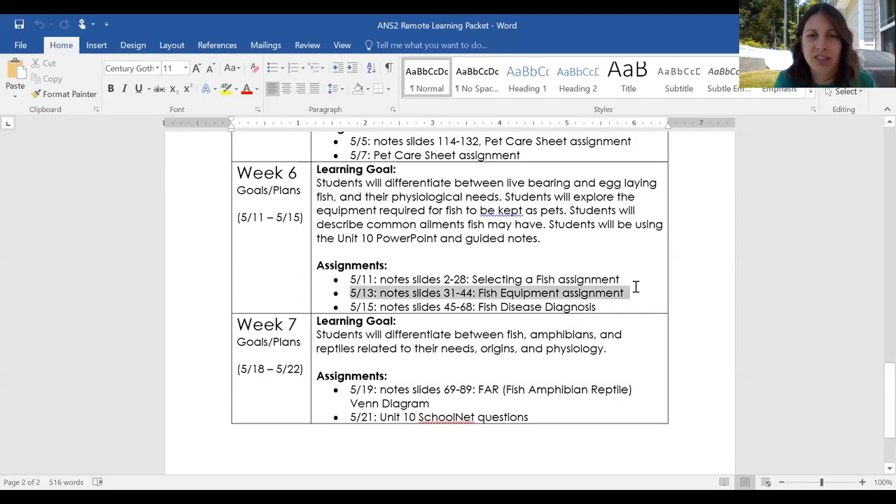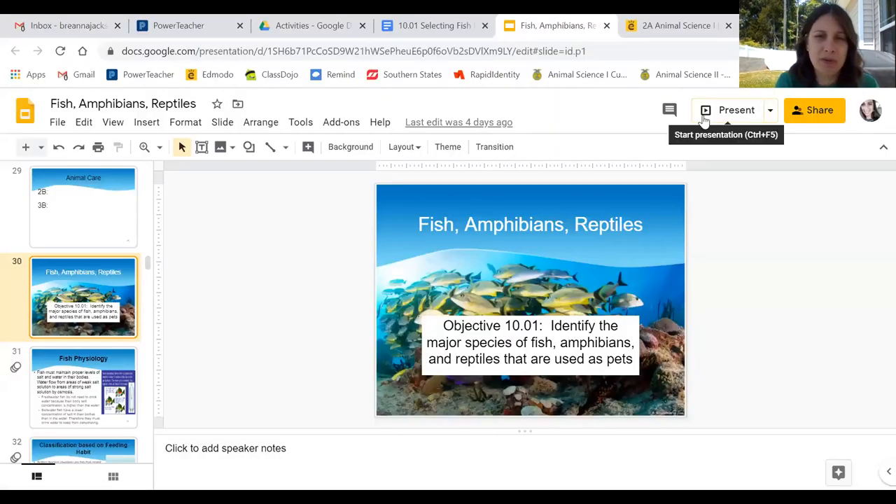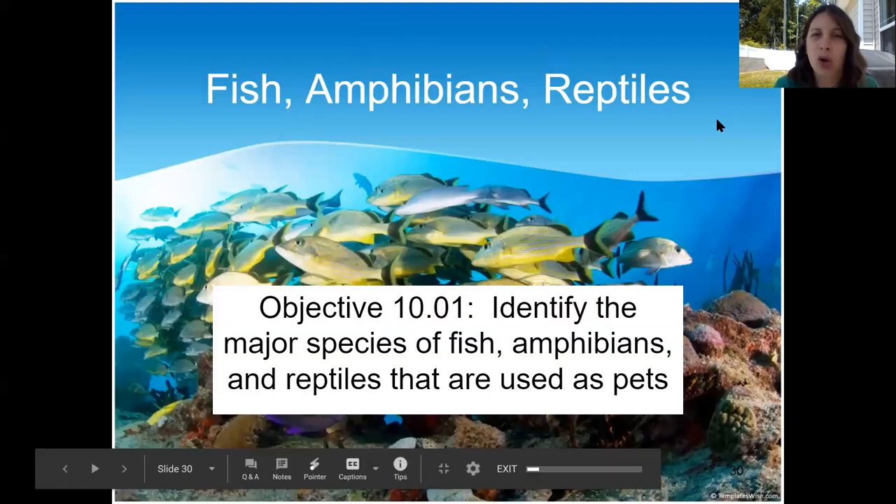In the remote learning guide, today we're going to go through slides 31 through 44. You're going to have a fish equipment assignment that I'm going to post to Edmodo and walk through with you guys. It's kind of a longer PowerPoint just because of all the fish breeds and care that is in there.